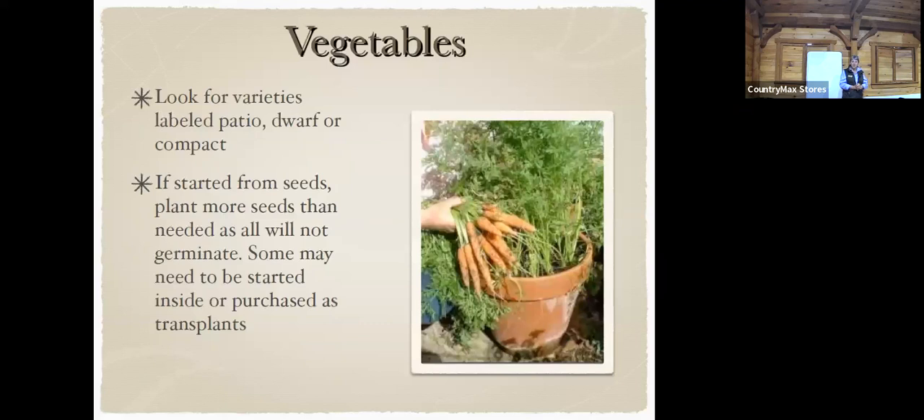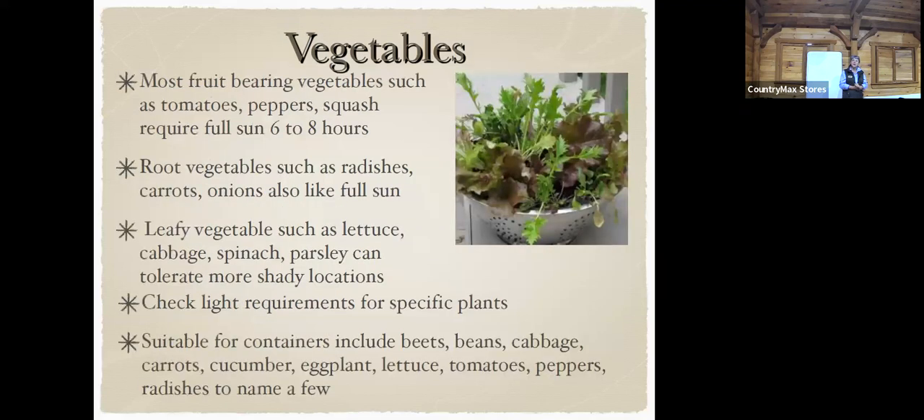Vegetables are so fun to grow in pots, but they really need the space. You can't do vegetables in a little tiny pot like a quart — you need at least a gallon size. For tomatoes, I go with five gallons. I love those patio tomatoes — you can keep it right up top and it's prolific, but you've got to have enough soil. You can start them from seed or use transplants purchased from a store.